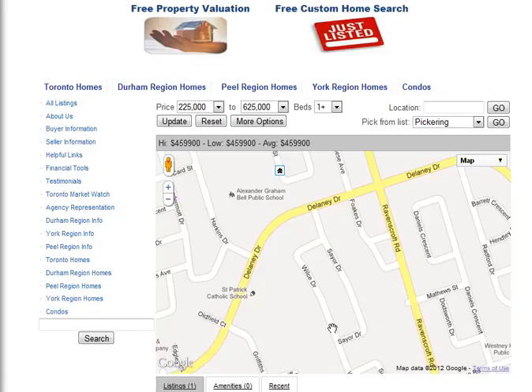Are you looking for homes for sale around Sayre Drive in Ajax? Welcome to our interactive map, which is updated daily.